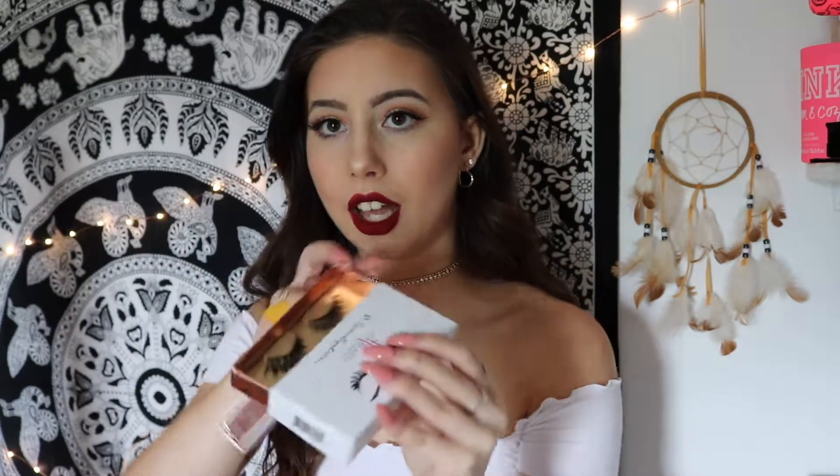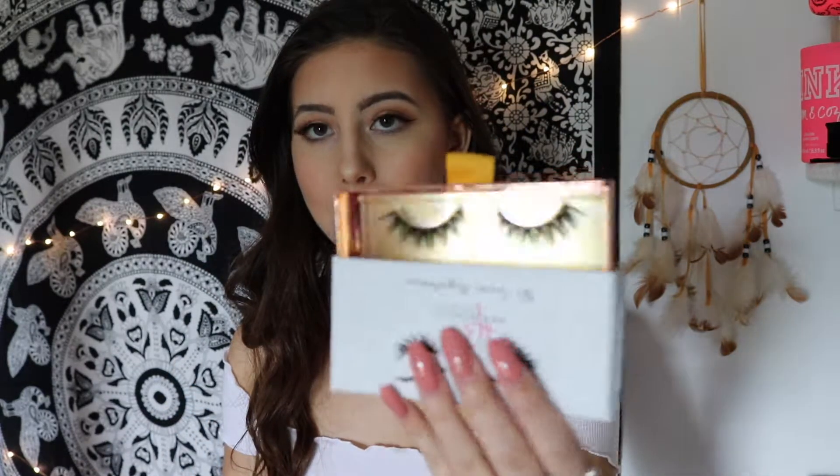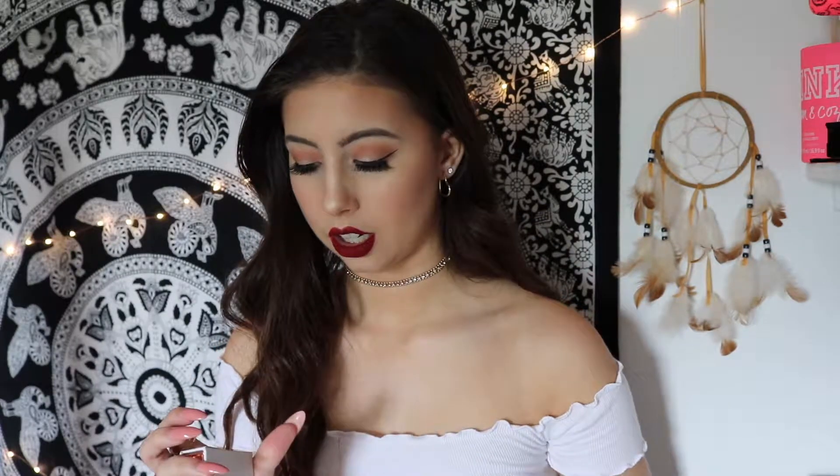The first thing is the 3D Mink Eyelashes — they sent me three of them. This is how they look in the box, and their boxes are gorgeous. I love the packaging, I'm obsessed with it. This one's Candice and these are Xiomara. These are gorgeous lashes and I'm a big fan. I highly suggest these if you're looking for new lashes to try out.